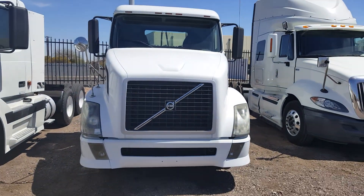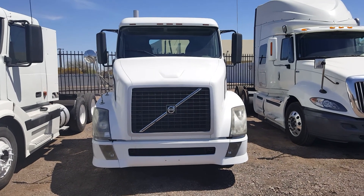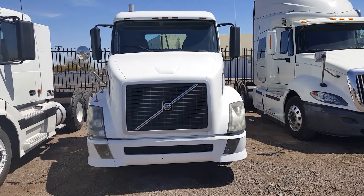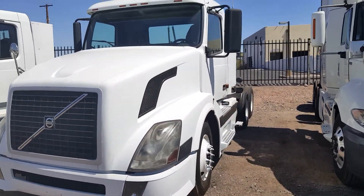Hi, my name is Curt Holden. I'm selling this 2006 Volvo day cab. Take a look at it.